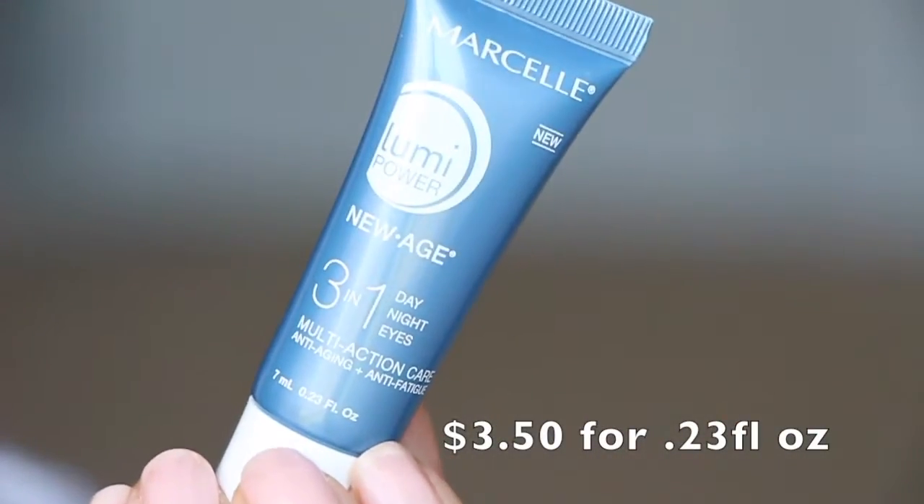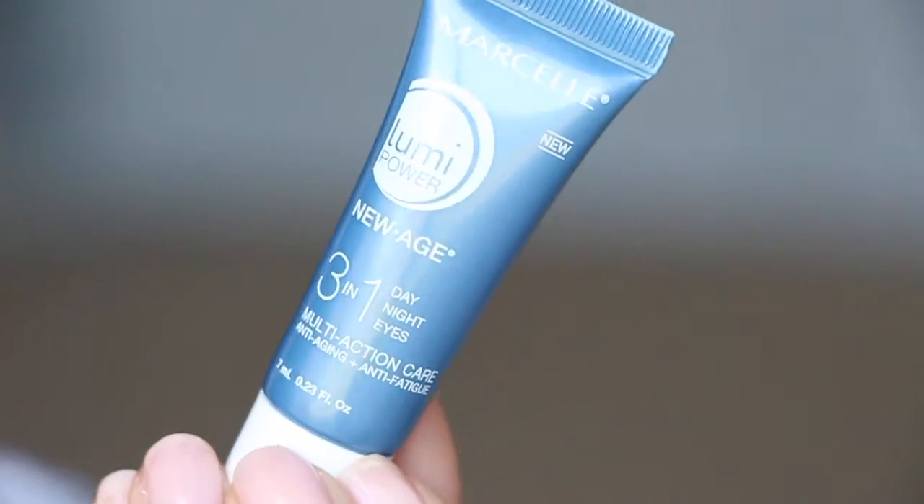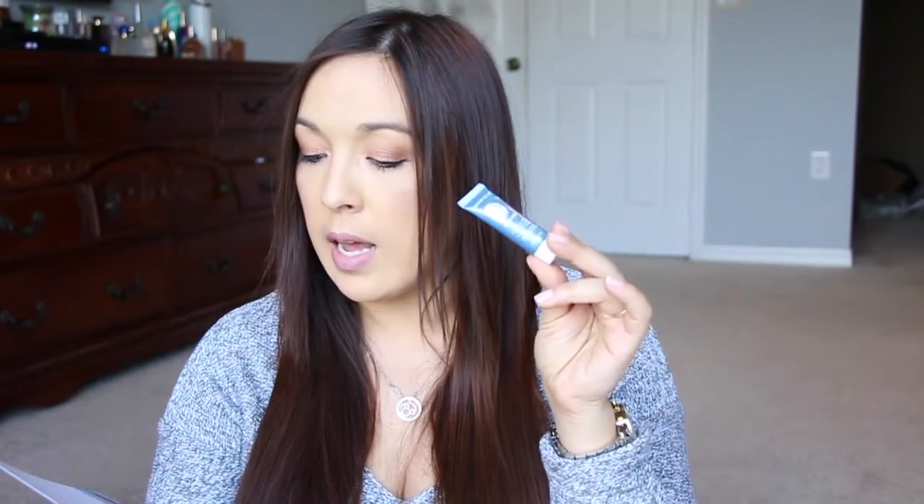All right. So the first thing is the Marcel Lumi Power New Age 3-in-1 Day Night Eyes. I guess it's just an eye cream. It says use this multi-action formula to fight the signs of aging, protect skin from environmental stressors and get a radiant glow. Use as a day cream, night cream, or eye cream. It is very light and I do like that. I definitely would use it in the daytime because it's not oily — it doesn't have a residue.